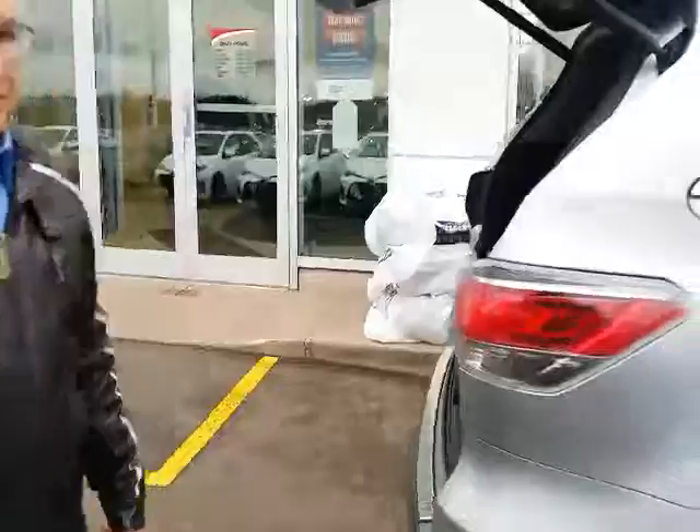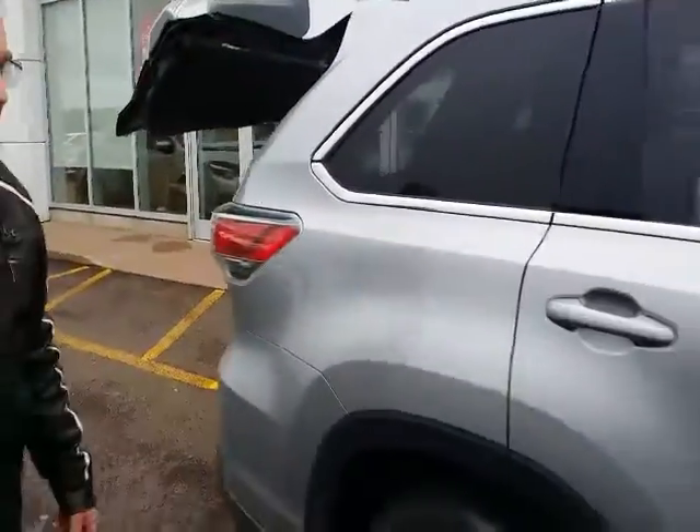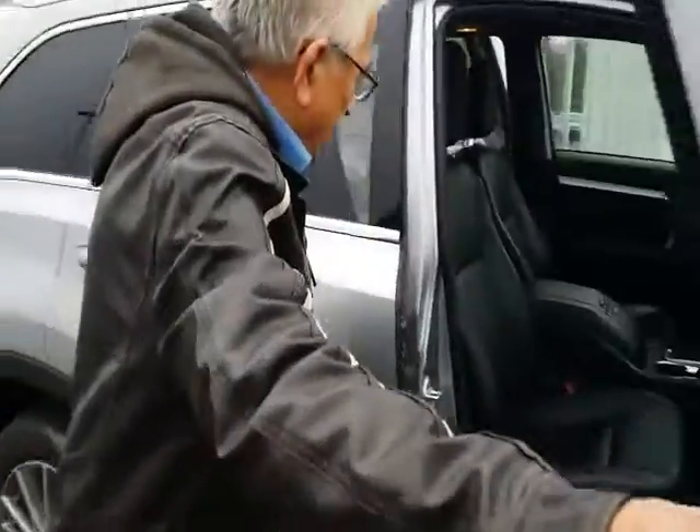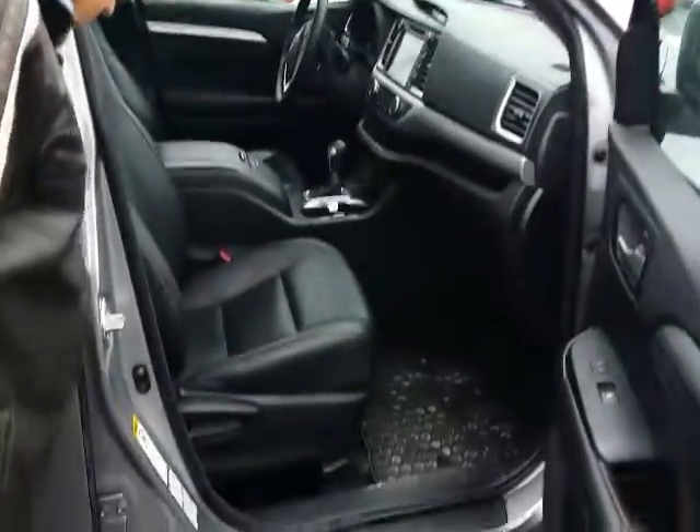It will look better when it's washed and shined, but this is just the way it came in — just a quick summary of what's here. Roomy. Efficient. What more can you say?